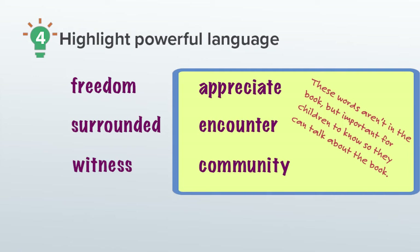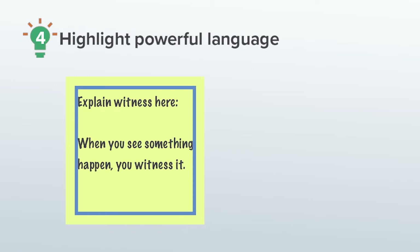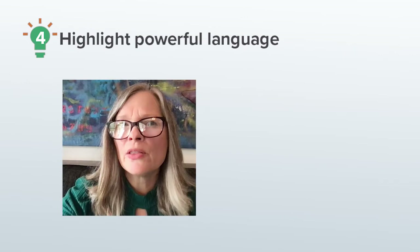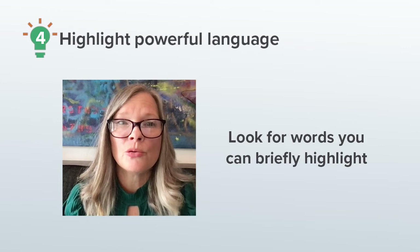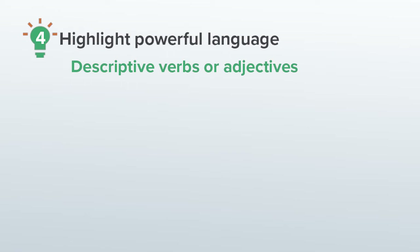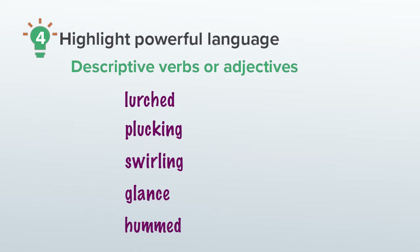Then I write down child-friendly explanations for the words, and I might also write a reminder to do a gesture or show an illustration if that's relevant. For example, for the word 'surrounded,' I'd pause and say: 'When you're surrounded by something, that thing is all around you. Let's all use our arms to show how something would surround us.' I'm also on the lookout for words that I can just briefly highlight with gestures or sounds or just pointing to illustrations. The reasons why I want to highlight those words is that they're the kinds of words you'll find in literature or stories — they're often very descriptive verbs or adjectives. These are words like lurched, plucking, swirling, glance, hummed, etc.